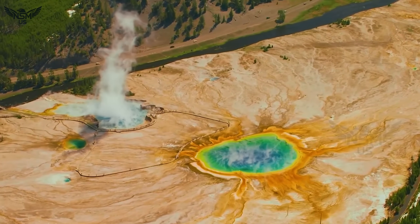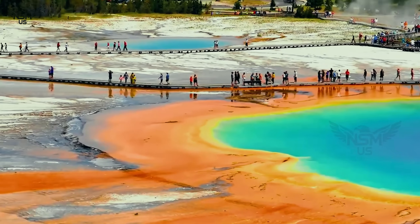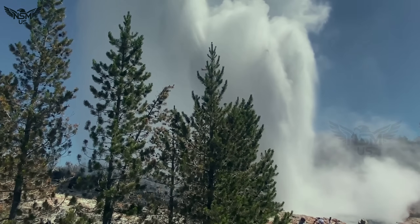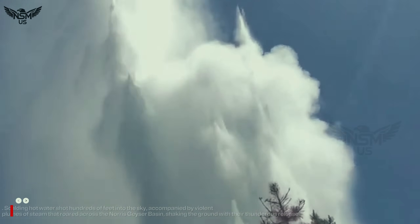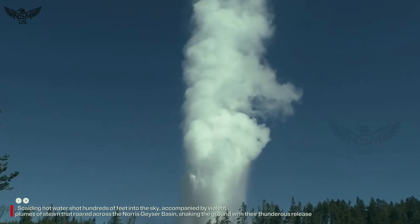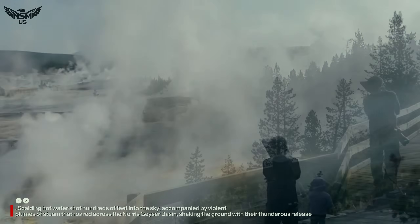Deep within the heart of Yellowstone National Park, a spectacle of geothermal power is unfolding once again. The mighty Steamboat Geyser, the tallest active geyser in the world, has erupted with overwhelming force. Scalding hot water shot hundreds of feet into the sky, accompanied by violent plumes of steam that roared across the Norris Geyser Basin, shaking the ground with their thunderous release.